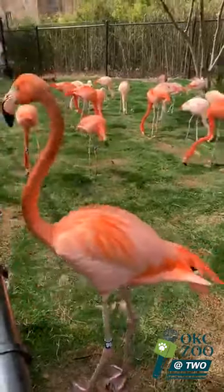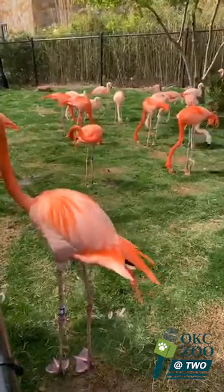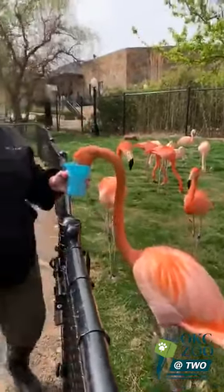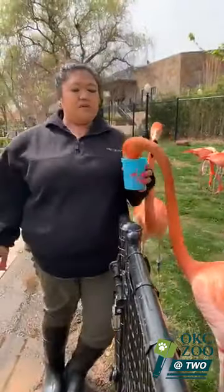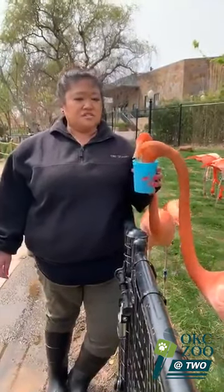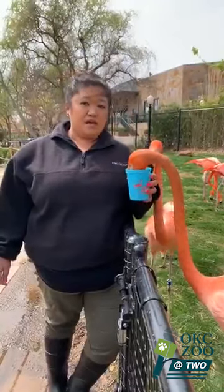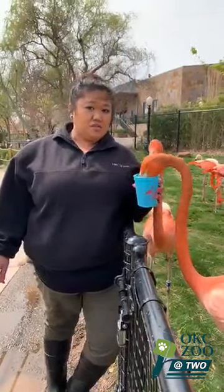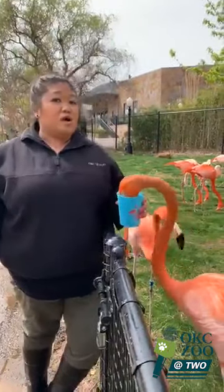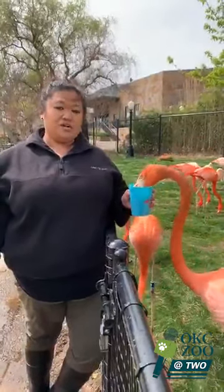A question from Sandra Marks about how flamingos get their color: in the wild, flamingos consume algae and crustaceans, and both contain carotenoids that give them their pink coloration. Here at the zoo, they get a well-balanced diet of the pellets we're feeding now, and we also supplement with krill that provides their pink coloration.